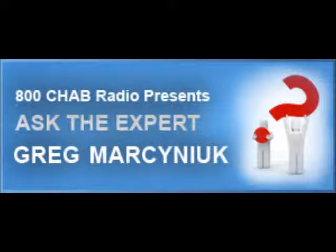So these are the things that we suggest you do have. We will have this complete list online at nohassleinsurance.ca. Greg Marcinec on 800 CHAB's Ask the Expert from Heritage Insurance.